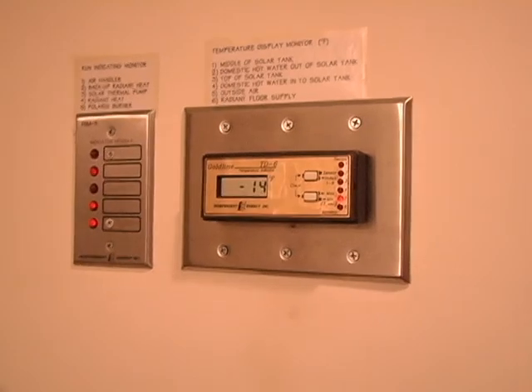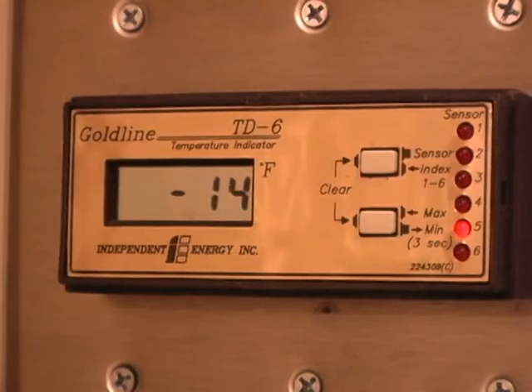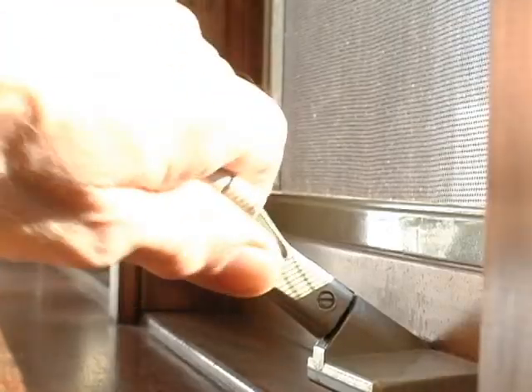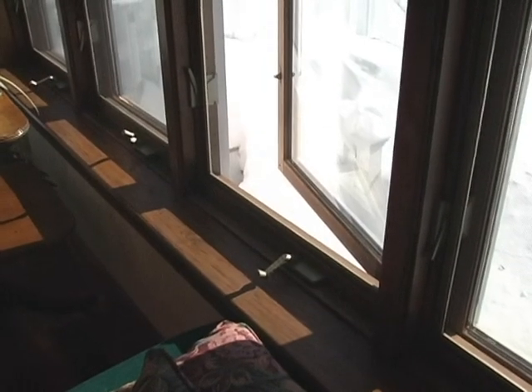It's a cold January day — nearly minus 15 degrees outside. Inside, the house wakes up to a comfortable temperature. Without opening the windows, the passive solar gain alone would raise the indoor temperature to around 80 degrees.